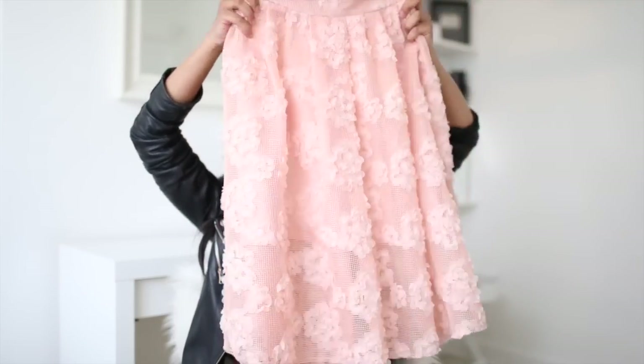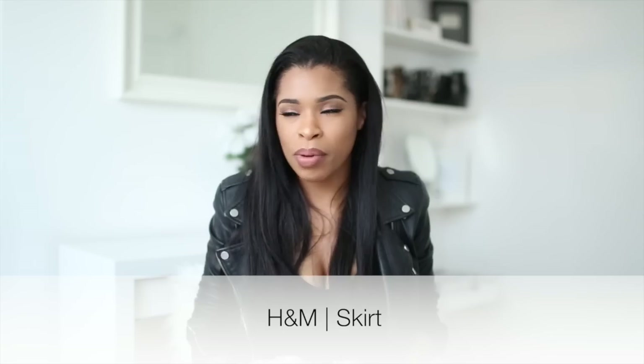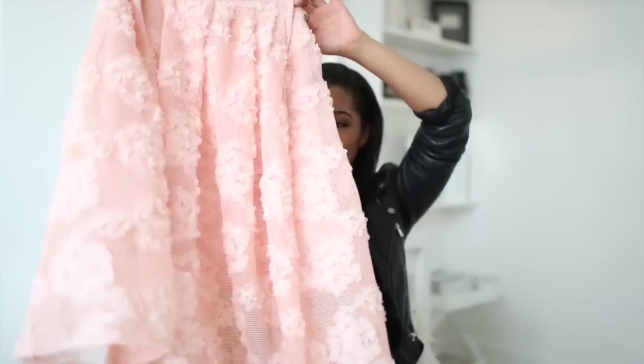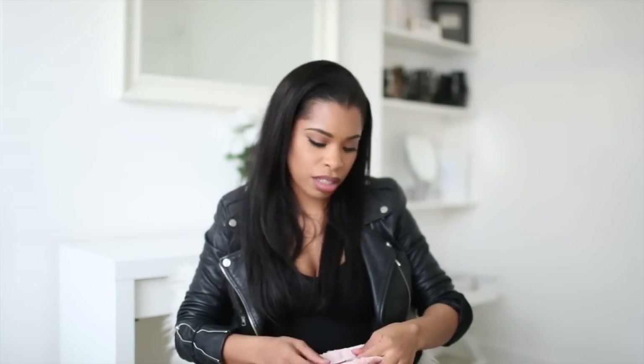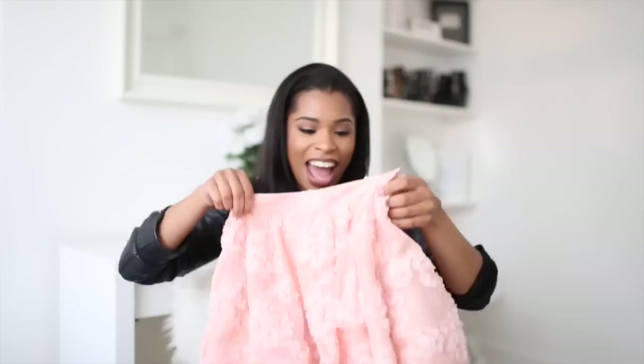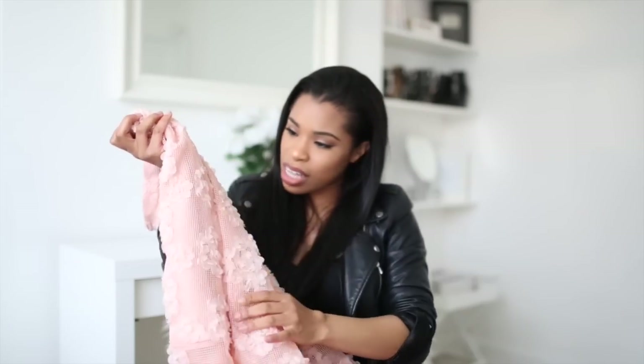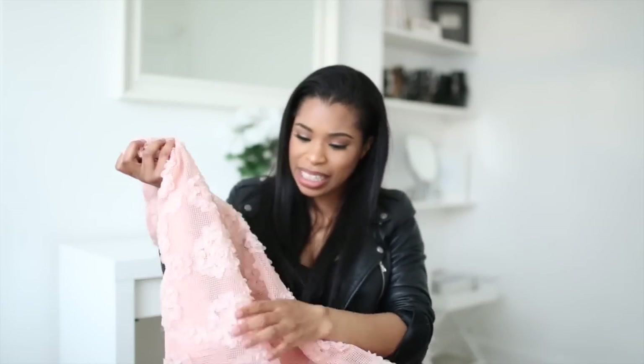This skirt from H&M is so gorgeous — a pink frilly A-line skirt. I thought it would look great with a white crop top and rose gold heels on a summer's day out. It did come with a coordinate top but that wasn't flattering on my figure — it was very boxy. The skirt, though, looked really good. It was £39.99, which isn't bad for all the frilly detail and appliqué.